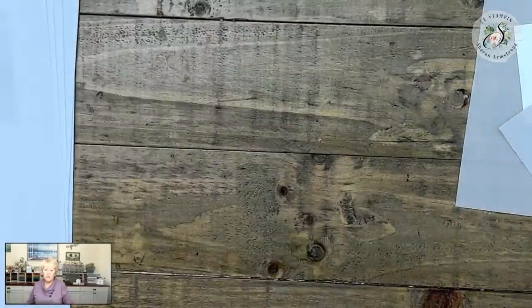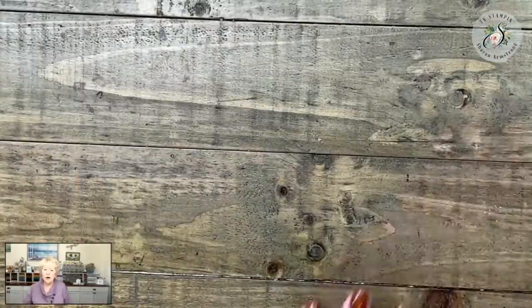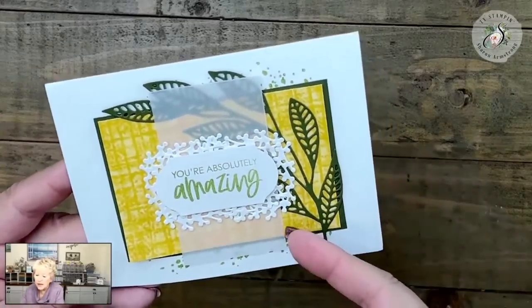Hopefully if you got lost on those last two clues it all makes sense now when you see my card. Do you see the vellum? This is my basic white layer, this is my greeting layer, this is my vellum, and here is my greenery. You can still see through the vellum — this is my card.